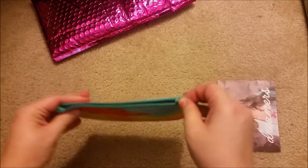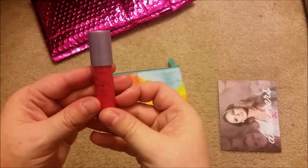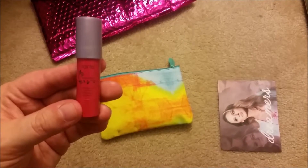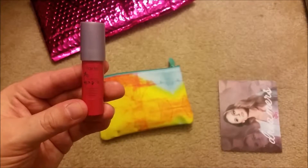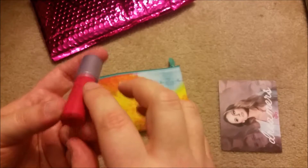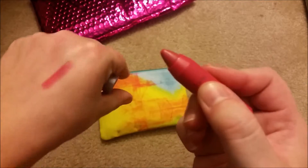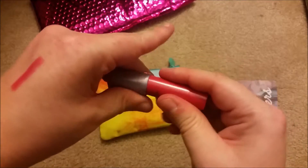First up is the Tarte lip surgeon lip cream. I've never actually used Tarte products before, but I hear they're supposed to be super good. The color is called Wonder. Let's do a little swatch — oh, that is really pretty!